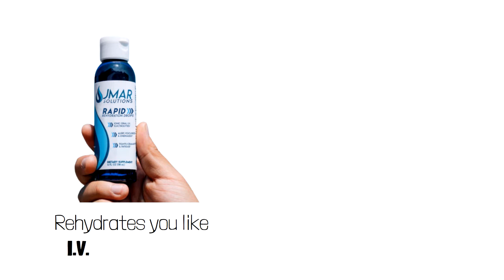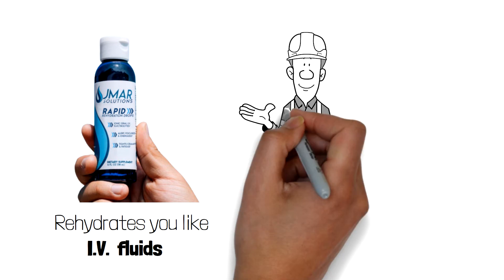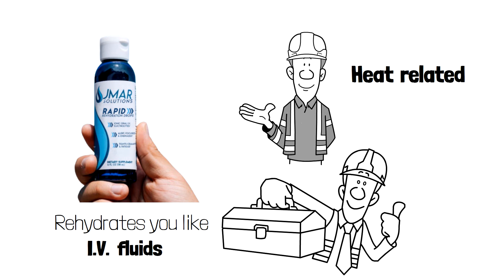Solution — what is it? Rapid Rehydration Drops. Quickly rehydrates you like IV fluids, providing relief from fatigue, muscle cramps, headaches, and other heat-related symptoms.